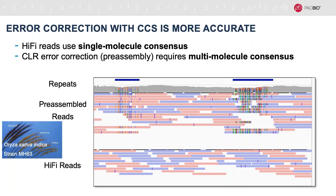In addition to computational savings, single molecule consensus with CCS is more accurate than multi-molecule consensus used in pre-assembly of CLR data. Here's an IGV screenshot from an inbred strain of rice, showing a region with two repeats. In the top track showing pre-assembled reads from a CLR dataset, there are errors in repeat regions due to erroneous mapping of CLR reads that originate from other copies of those repeats elsewhere in the genome. In contrast, for HiFi reads, because the error correction is within molecule, there are very few errors — they're not affected by any other regions anywhere else in the genome.